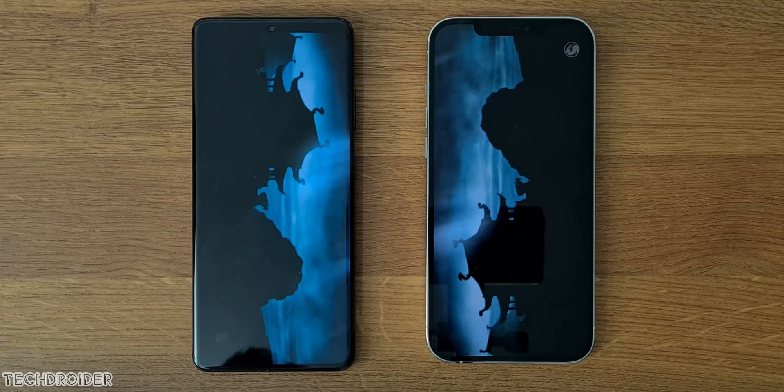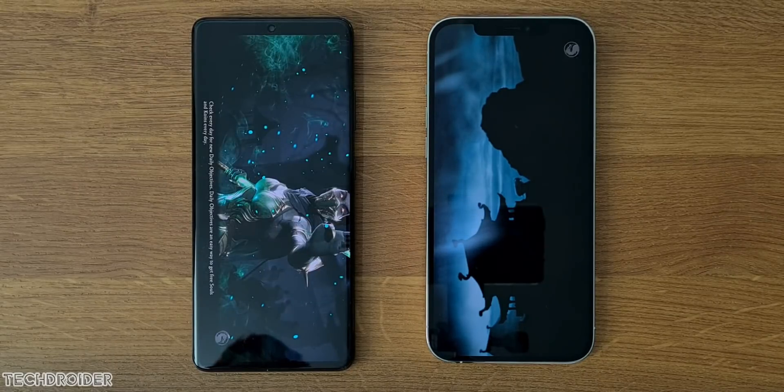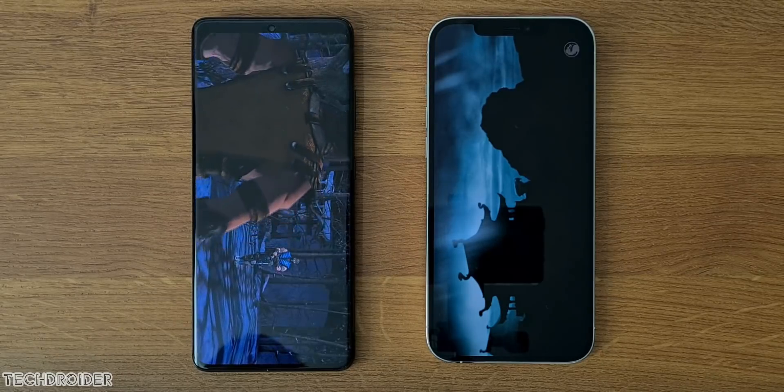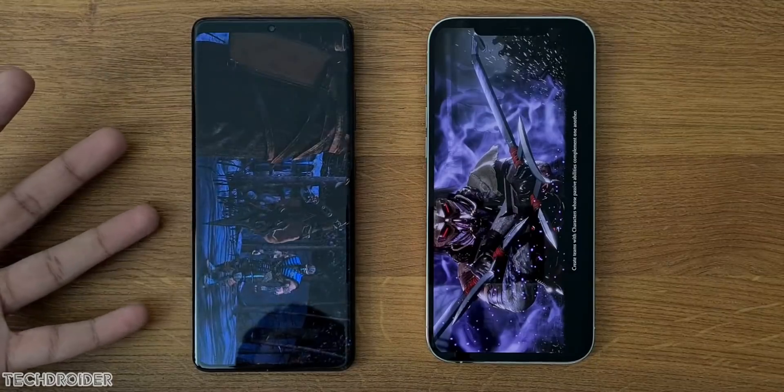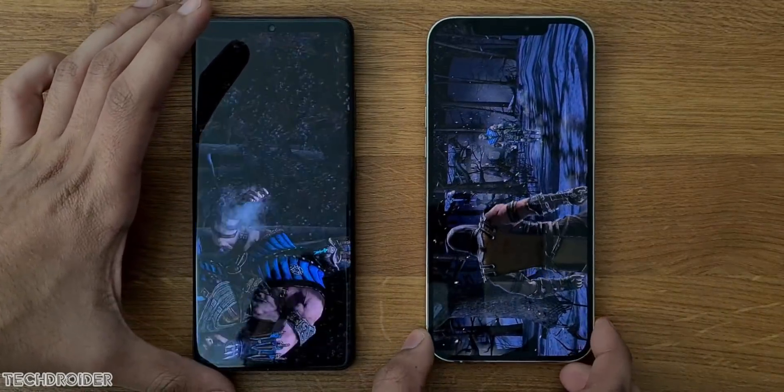You'll also note the design difference: a punch hole vs a notch, which we've been seeing for the last 5 years. The bezels are slim on both. Samsung S21 Ultra is the winner here and that's by a noticeable gap. Display looks amazing on both.